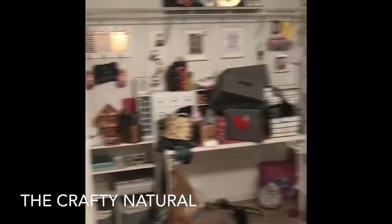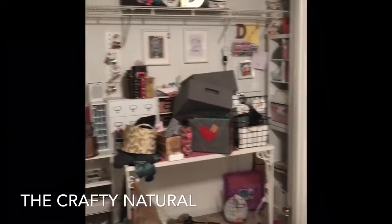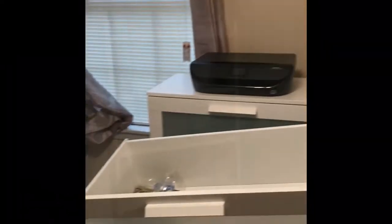Okay guys, so I'm feeling inspired. This is what I've done to warm my craft space up. This is how it's looking, and I'm going to show you everything when I finish.